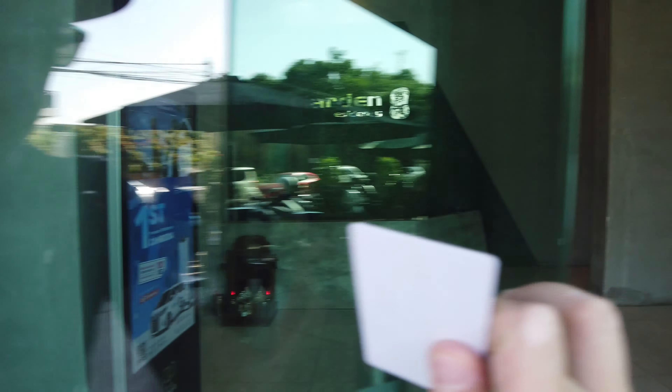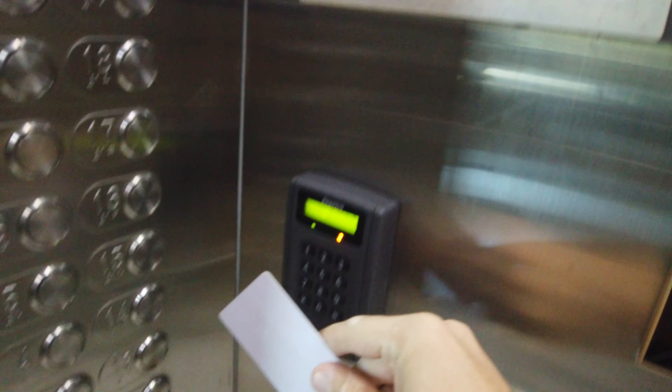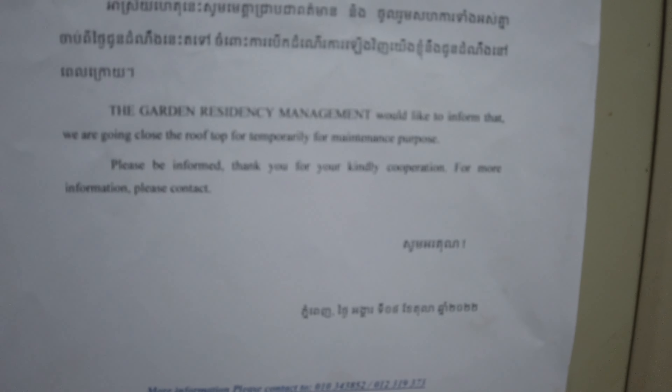I thought maybe we could head up to the rooftop first. I've only been up there at nighttime so I wanted to see what it looks like now — but they closed it for maintenance purposes. So let's go check out my apartment.